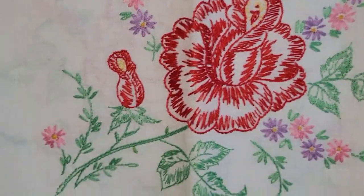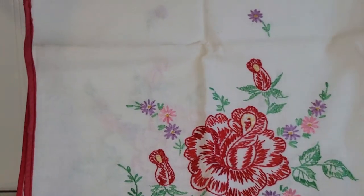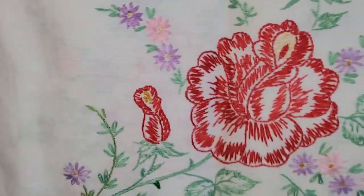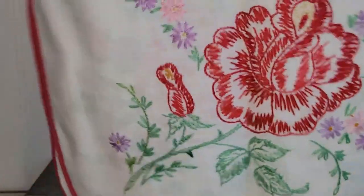I know how much you guys like the vintage table linens, so anytime I can find them reasonably priced, I do pick them up. This one is really, really pretty with the flowers on it. That'll definitely be up for grabs at a sale soon — I know you all want to have them for spring. So I got that one.